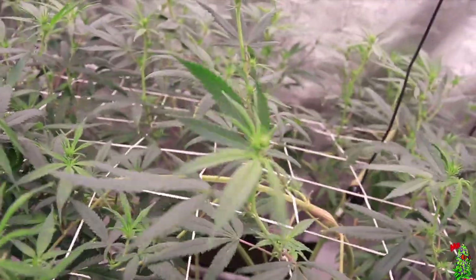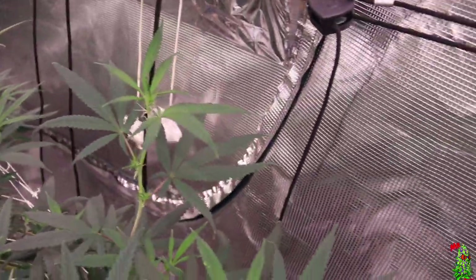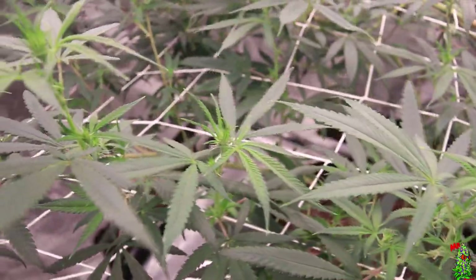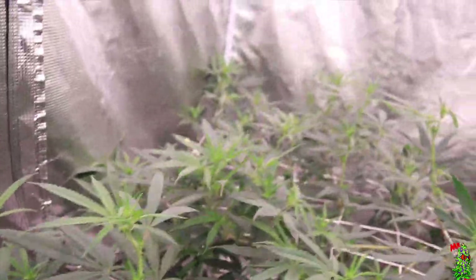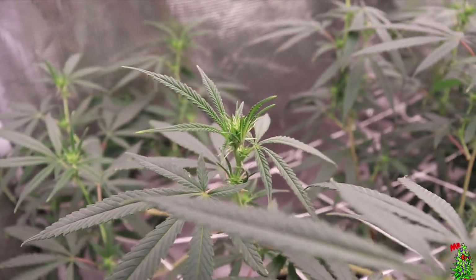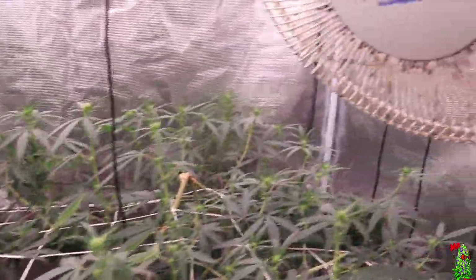Right now it's looking really good. I hit it with some Recharge at this point. It was finishing out the stretch in flower and I was about to start packing on that weight, but we still got a deficiency from using Roots Organic. Now we got it in both tents — I was able to fix it in one but not so much in this one. We still got some decent buds, and that's what we're gonna learn in this series: how to still keep your buds forming well enough even with a deficiency during flower, day 19.